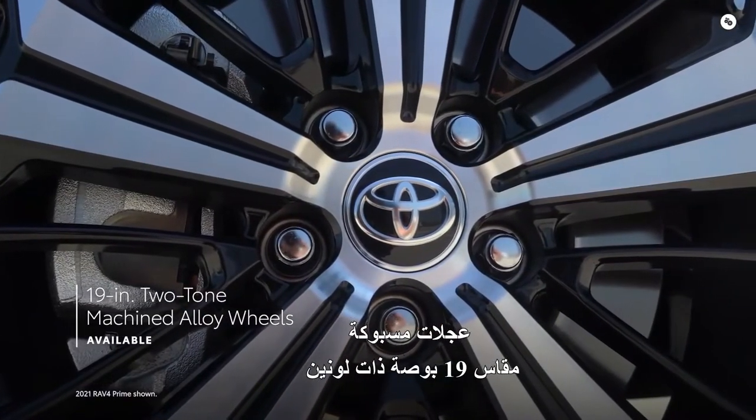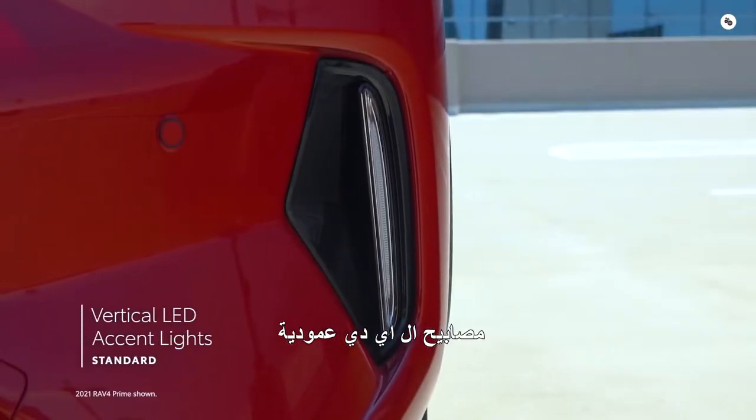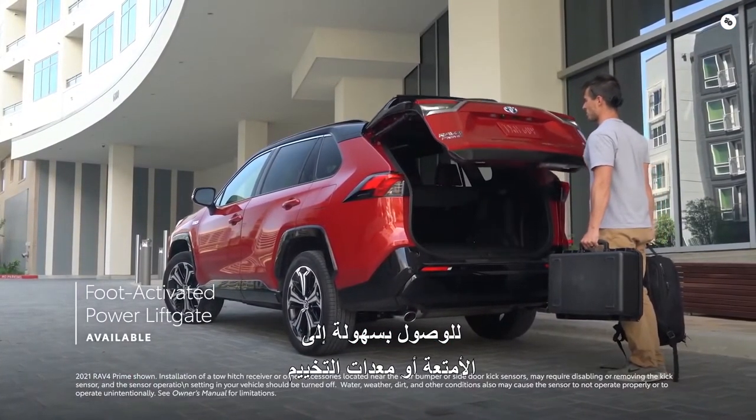The XSE also features 19-inch two-tone machined alloy wheels, red shock absorbers, vertical LED accent lights, and an available foot-activated power liftgate to easily access luggage or camping equipment.